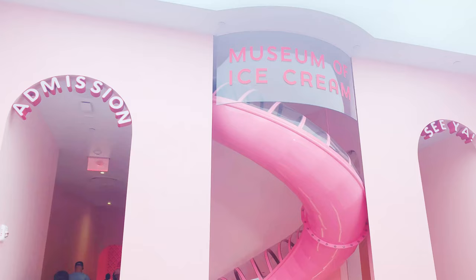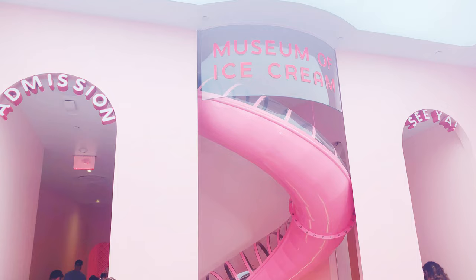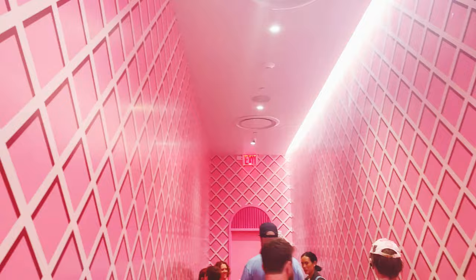Hello you guys and welcome back to my channel. Today I went to the Museum of Ice Cream. The admission ticket was a bit expensive — about $44 per person — but that did include unlimited ice cream in the museum, so I guess that kind of makes up for it.